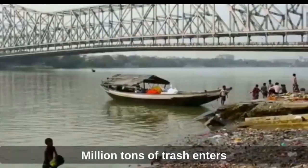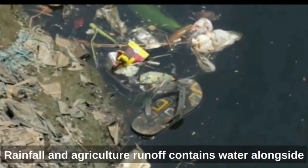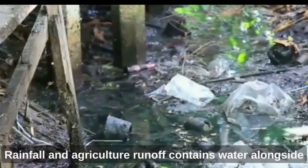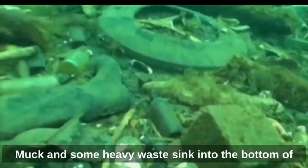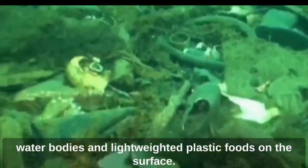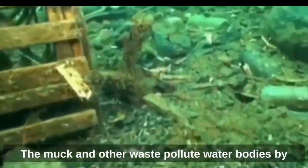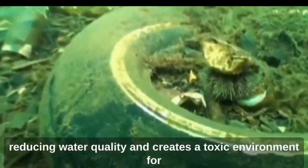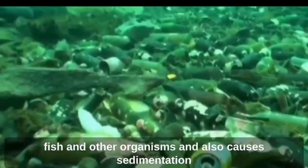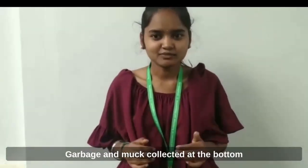A million tons of trash enters into water bodies every year. Rainfall and agricultural runoff contains water alongside trash such as plastic and muck. Muck and some heavy waste sink into the bottom of water bodies, and light plastic floats on the surface. The muck and other waste pollute water bodies by reducing water quality and creating a toxic environment for fish and other organisms, and also causes sedimentation.